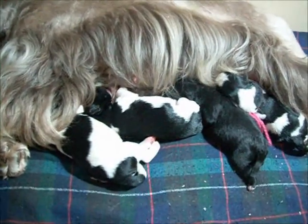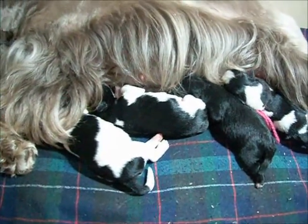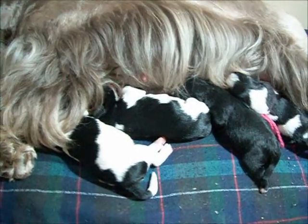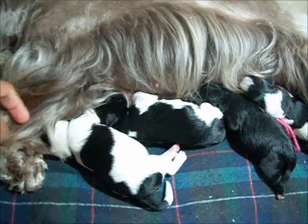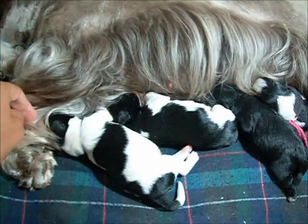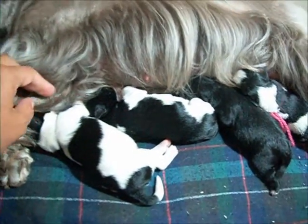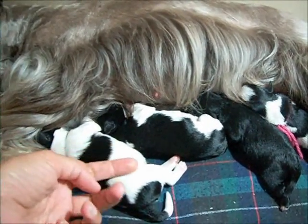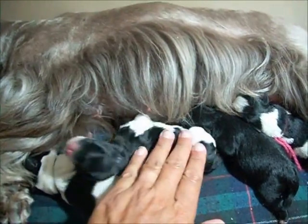These are Shelby Cooper puppies, born September 5th, 2011. They are just over 12 hours old. Shelby's done a great job getting them all cleaned up and fed. They're very sleek, fat, shiny puppies for being so newborn.